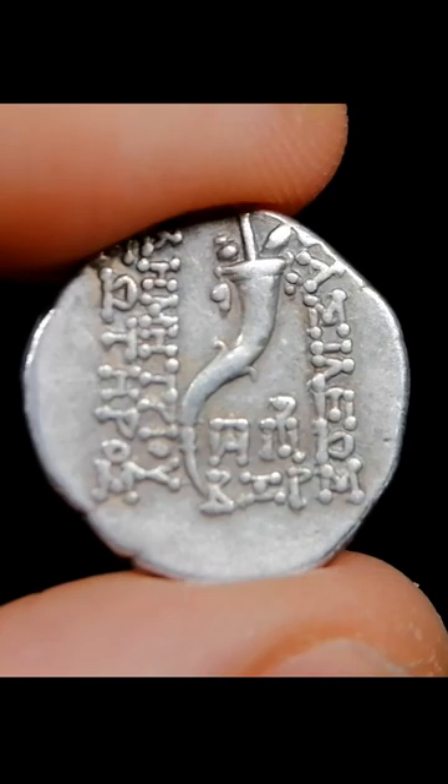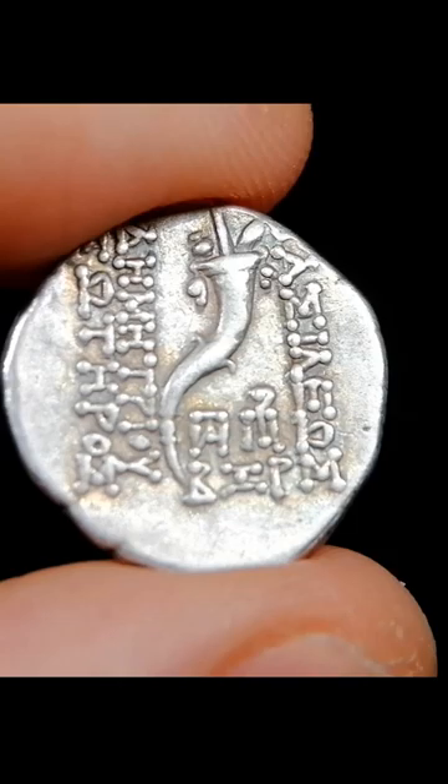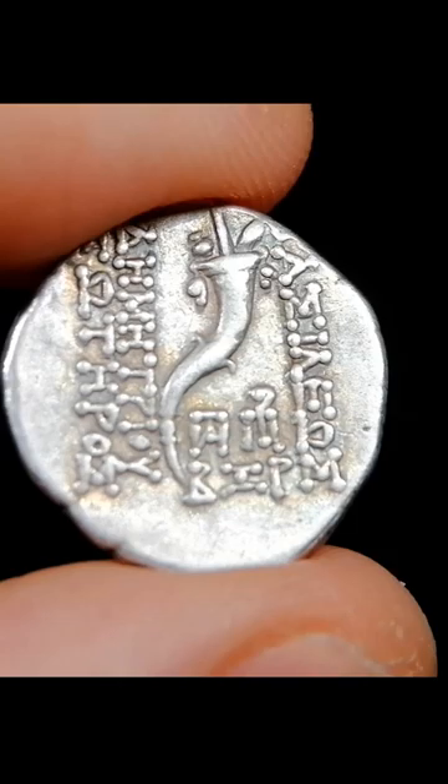On the reverse, we have a cornucopia, the magic horn of abundance, and some very long legends which read 'Basileus Demetrius Soter' — King Demetrius the Illustrious. Under the cornucopia, we see the date of the Seleucid dating system — in this case, the year 162 of the Seleucid era.